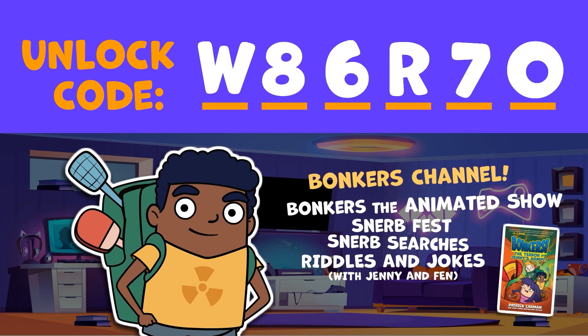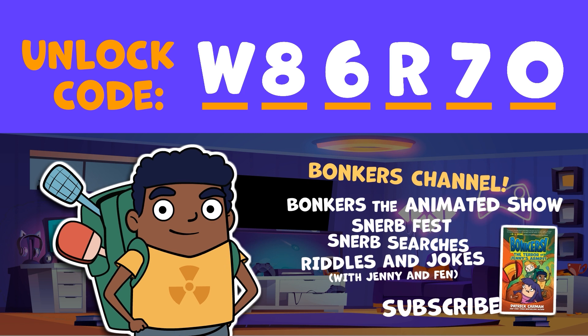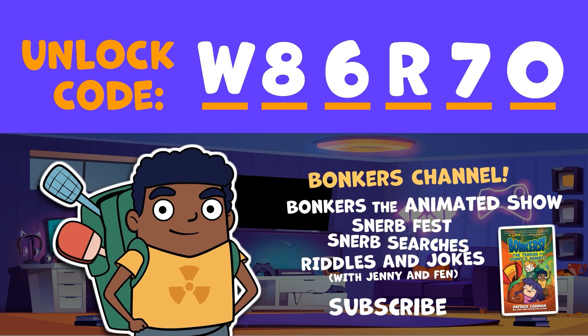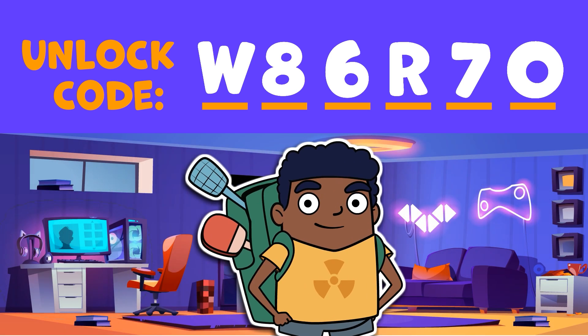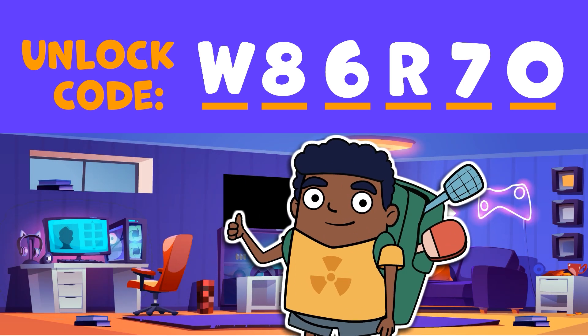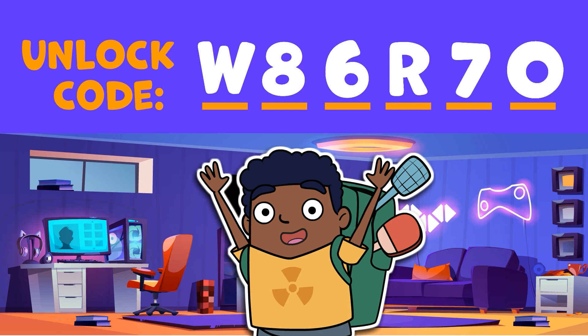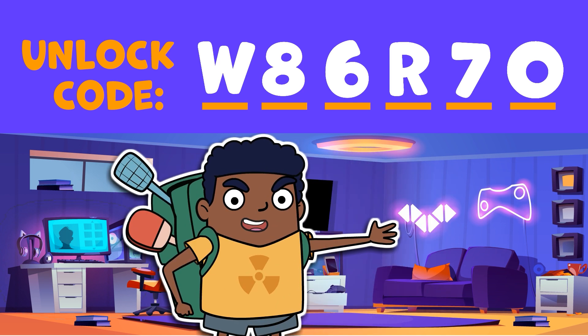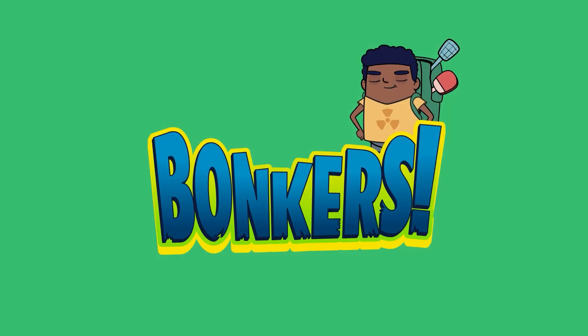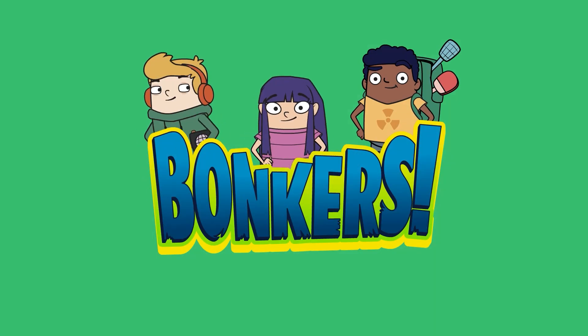Just search for Bonkers wherever you find your books. And don't forget to subscribe to the Bonkers channel so you don't miss any of the new Bonkers stuff dropping every week. I'm off to my Kung Fu class, but come back next time for more puzzle solving training. Parker Mifflin signing off. Escape the room!